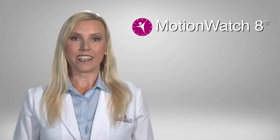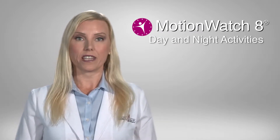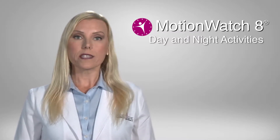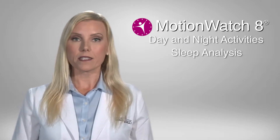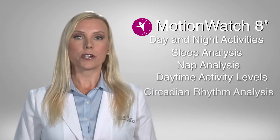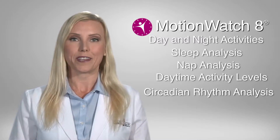The Motion Watch 8 allows the capture of these rhythms in both day and night activities to assess the rhythms of individuals. Once this activity is captured, it can be analyzed for sleep analysis, nap analysis, daytime activity levels, and long-term rhythmic patterns of an individual's unique circadian rhythm.